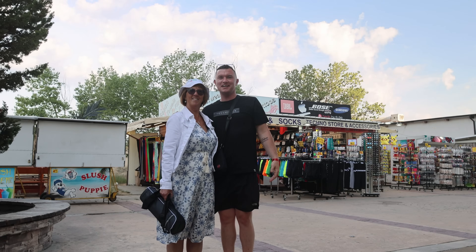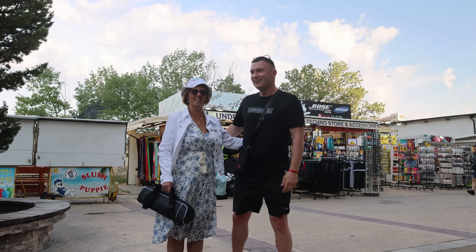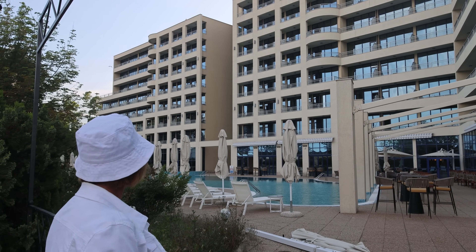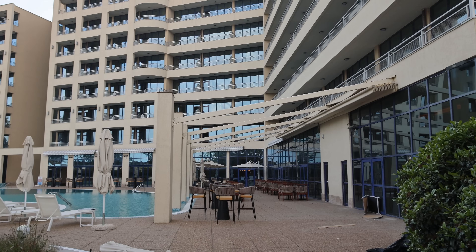Hello from Bulgaria, Ireland and England! It's great to see that the chairs are out and the builders are getting on with the old Globus, the Sheraton, as it's going to be, hopefully opening next month.